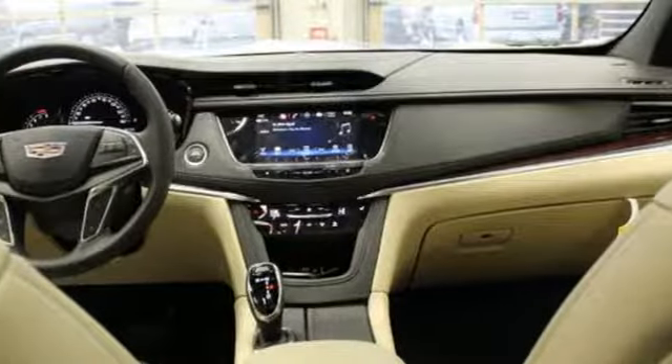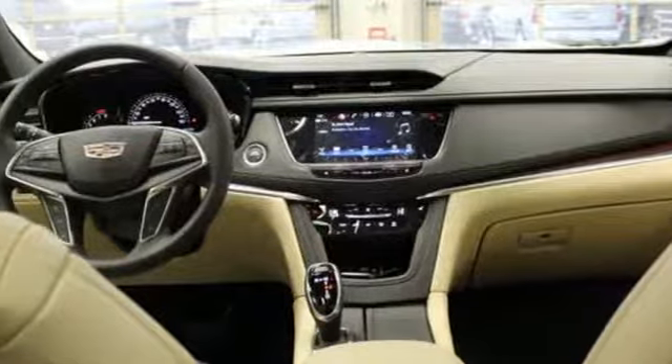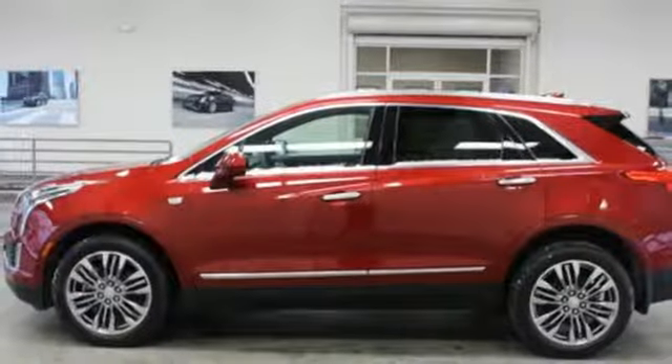Wi-Fi hotspot, dual zone climate control, auto dimming rear view mirror, and V6 engine.